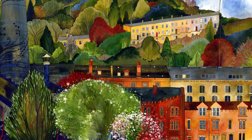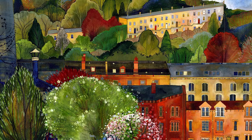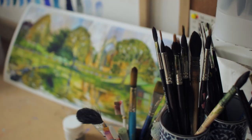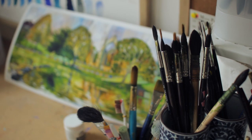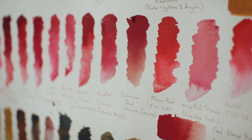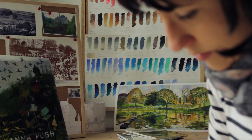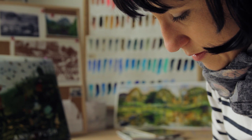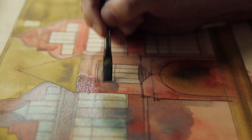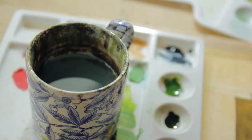My process tends to start with visiting somewhere, or knowing somewhere well enough to have a composition or an idea in mind. I'll go and sketch on site, then come home and work those sketches into a composition. I make notes on colours because I'm interested in colours behind colours, and photographs never capture them as I remember them or as I see them at the time. It's also about capturing the heat of the moment that you're there.